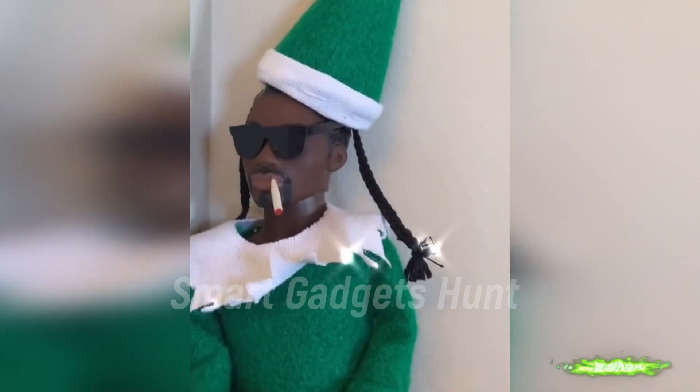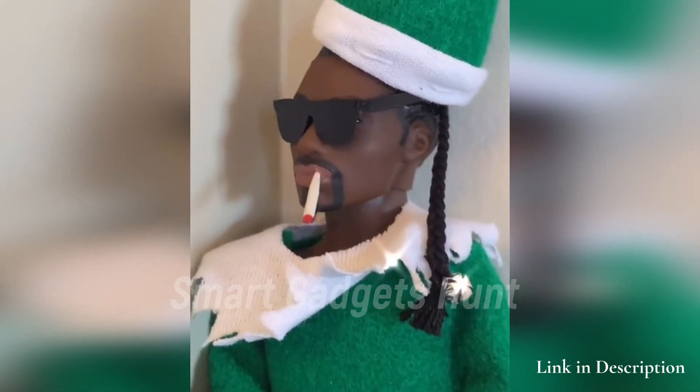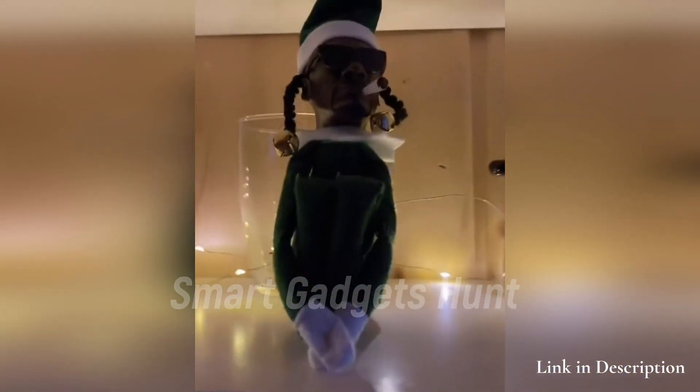Snoop on the Stoop is great for the person who has everything. You can put Snoop in different places around the house to bring some fun holiday cheer.